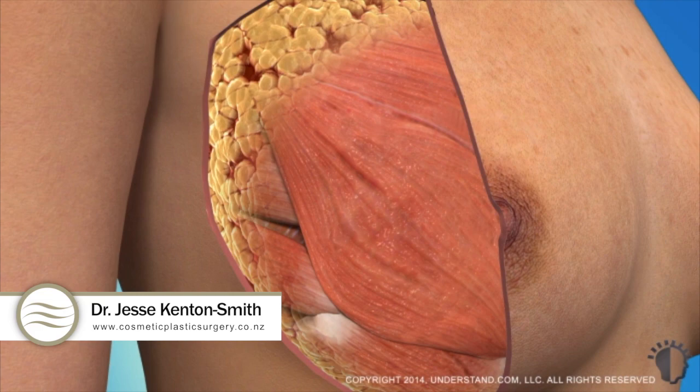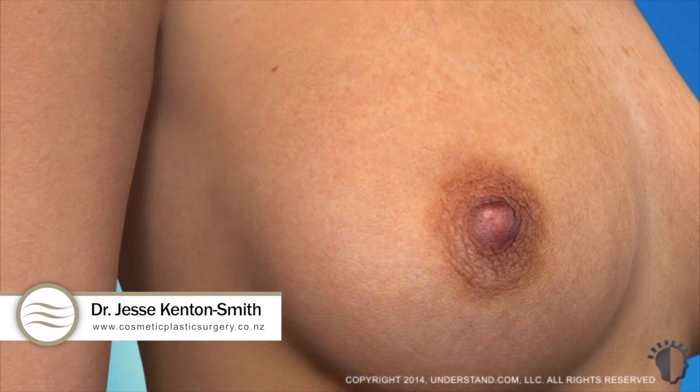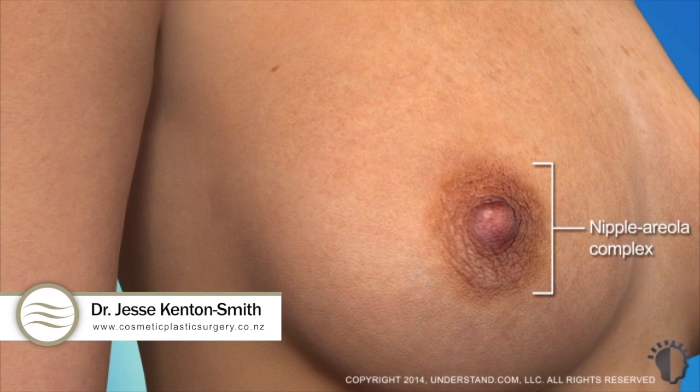The pectoralis muscles lie underneath the breasts, separating them from the chest wall. The breast does not contain muscle tissue, except for tiny muscle fibers in the nipple. The circular, darker region around the nipple is called the areola, and the nipple and areola region together form the nipple-areola complex.